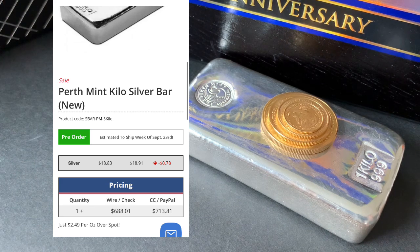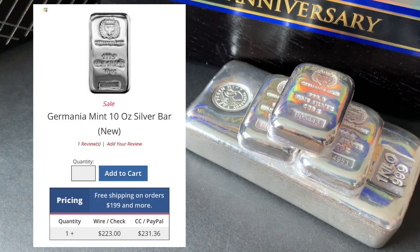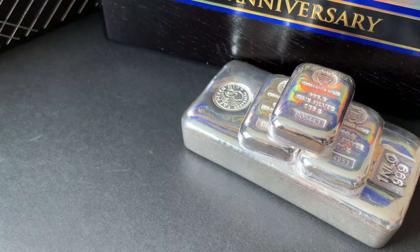The Perth Mint kilo was $688, which was $21.40 per physical ounce delivered — I thought that would be a great option. To see where the 10-ounce bars were, I saw a Germanium Mint 10-ounce bar for under $223, and it was literally only about 40 to 50 cents per bar over the lowest-priced bar they had. I was pretty excited to see that. I want to take all of those numbers, compare them to spot, and show you the premiums per item.